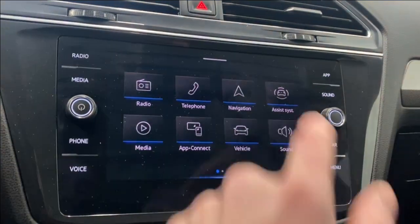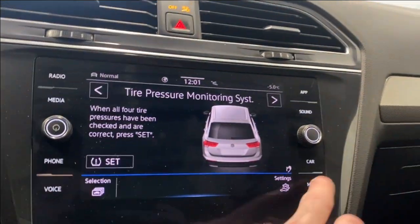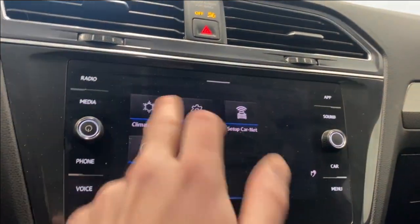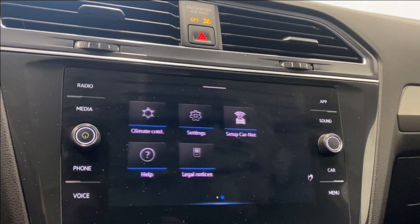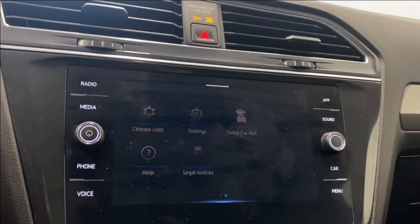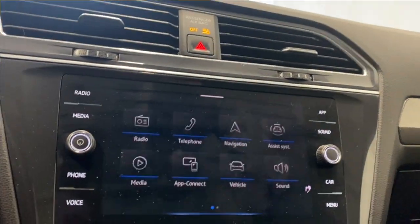Media controls, App Connect, and other vehicle settings including tire pressure monitoring and vehicle status — everything looks good. Sound settings and climate control are here as well. The electronic climate control setup covers screen settings, time and date, language, Wi-Fi information, and similar base options.